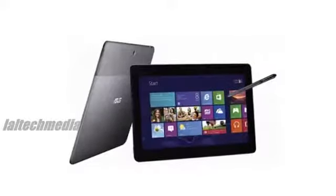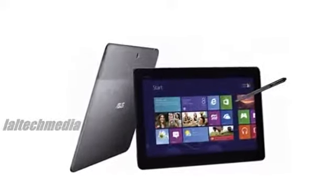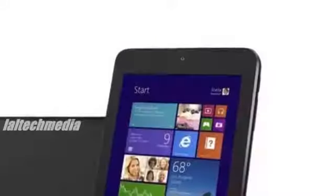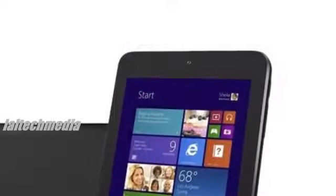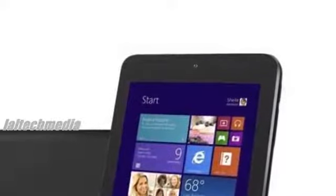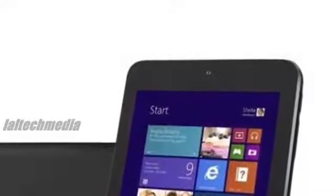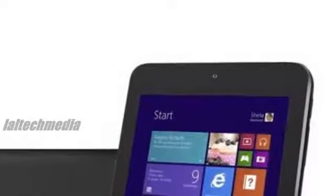As we knew from the leaks and rumors about the tablet, it is running Windows 8.1 and has a professional Wacom digitizer stylus. That makes the tablet pen-based, allowing for improved productivity and creativity. Asus says that the tablet is designed for students and professionals.